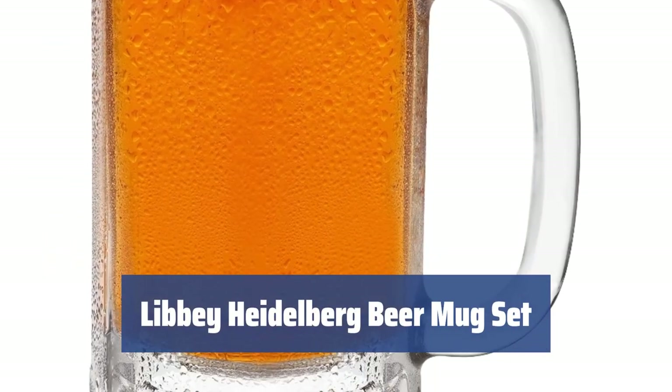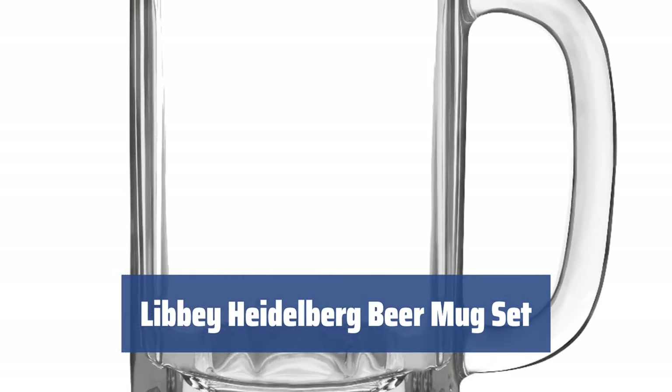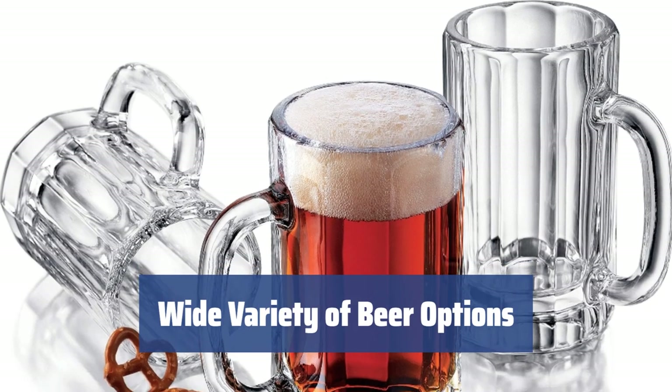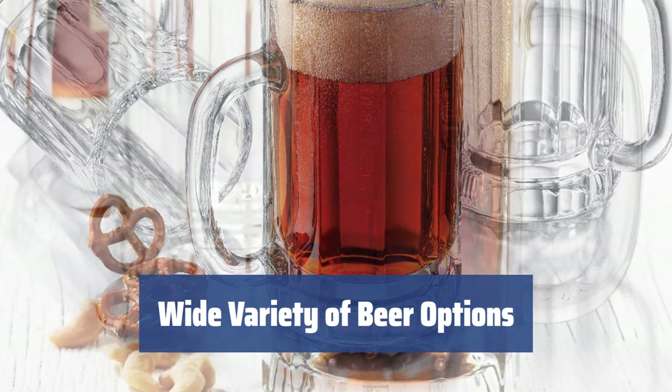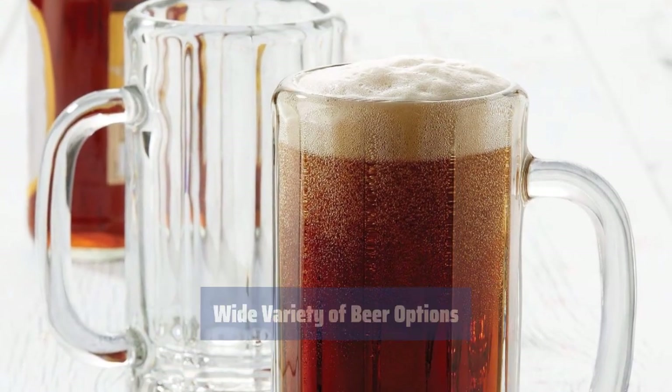Number 3. Experience the traditional way of serving beer with the most conventional classic shape and thick, durable glass for strength and long-lasting coolness. These 16-ounce mugs are ideal for serving a variety of beers, such as lager, pilsner, stouts, ales, and wheat beer — perfect for sipping or gulping.